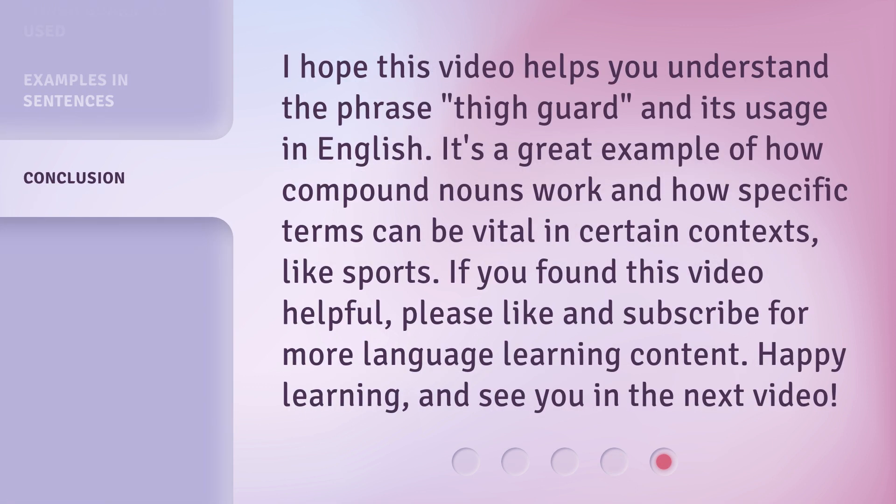I hope this video helps you understand the phrase 'thigh guard' and its usage in English. It's a great example of how compound nouns work and how specific terms can be vital in certain contexts, like sports. If you found this video helpful, please like and subscribe for more language learning content. Happy learning, and see you in the next video.